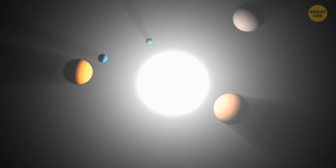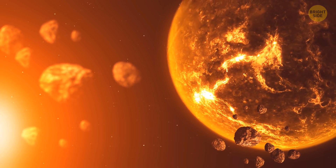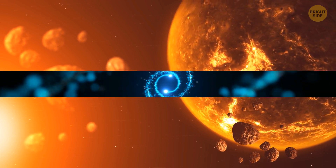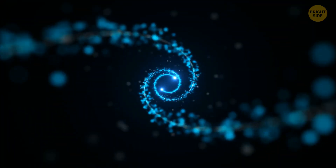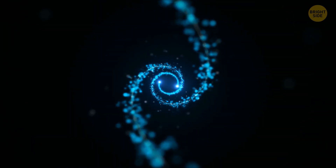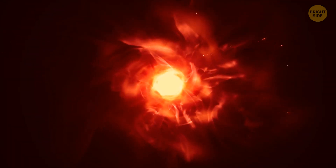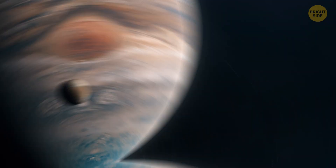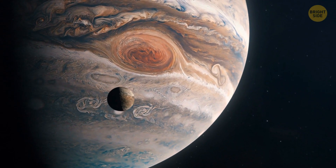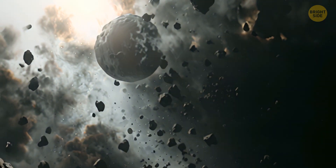There are three main ways planetary migration happens. First, because of the gas and dust spinning around the planet — when a planet bumps into this stuff, it can create spiral patterns in the gas that either push the planet closer to the center or farther away. This is called gas-driven migration, and it's what Jupiter experienced when it moved closer to the sun billions of years ago. This also explains the existence of hot Jupiters. Second, big planets can shove smaller ones, changing their paths. Third, the star's gravity can tug on the planet, making its orbit more circular.